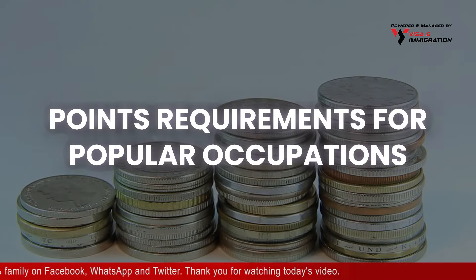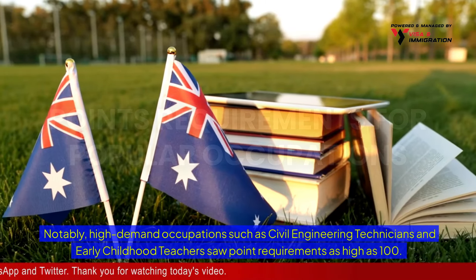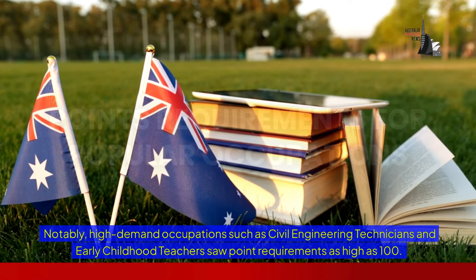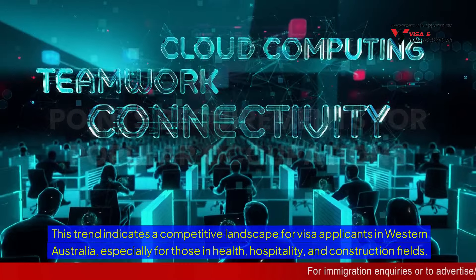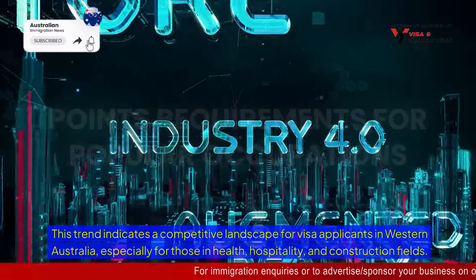Notably, high-demand occupations such as civil engineering technicians and early childhood teachers saw point requirements as high as 100. This trend indicates a competitive landscape for visa applicants in Western Australia, especially for those in health, hospitality, and construction fields.